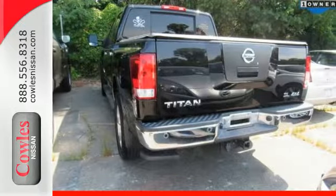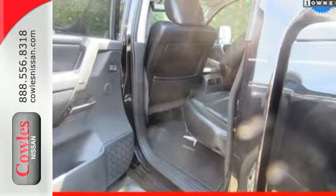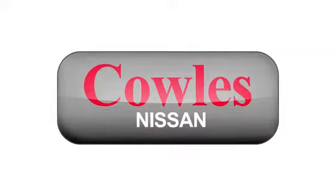Get ready to get dirty and get some work done. Stop in today to take this Nissan for a test run. You're not just a number at Kohl's Nissan — you're a family member.